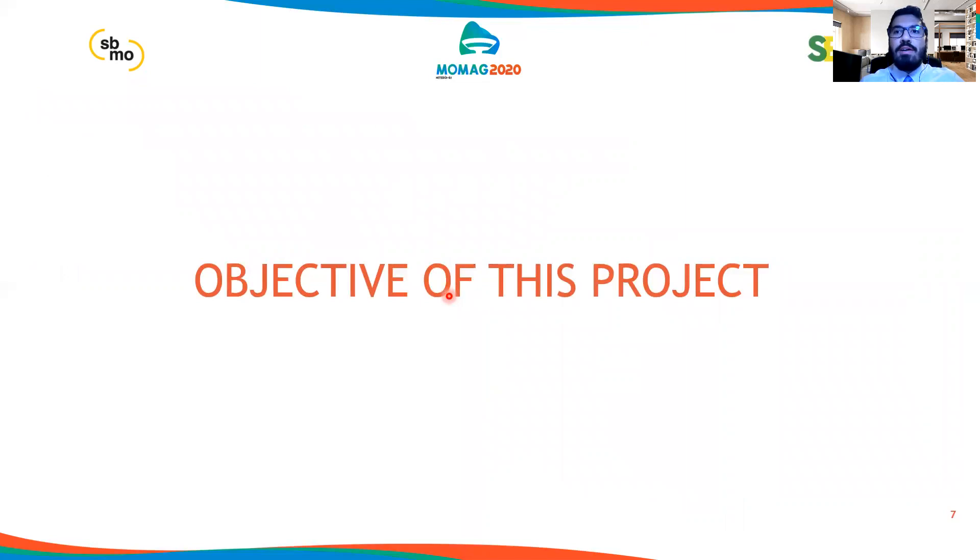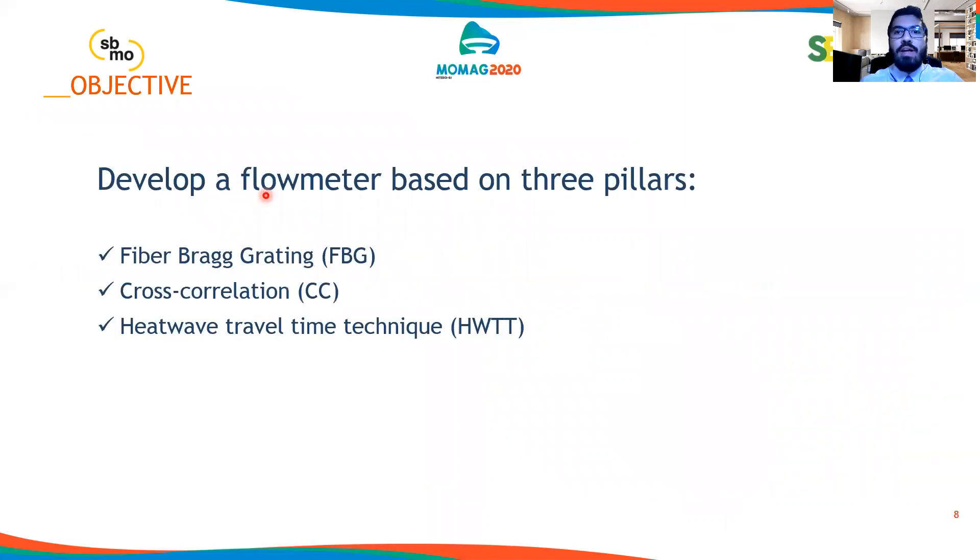The objective of our project is to develop a flow meter based on three pillars: Fiber Bragg Gratings, known as FBG, cross-correlation, and the heat wave travel time technique.